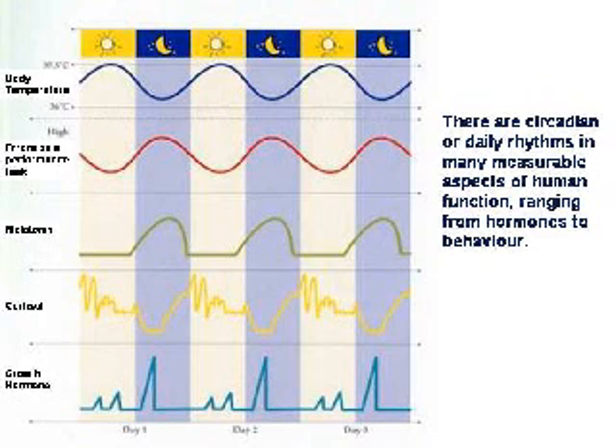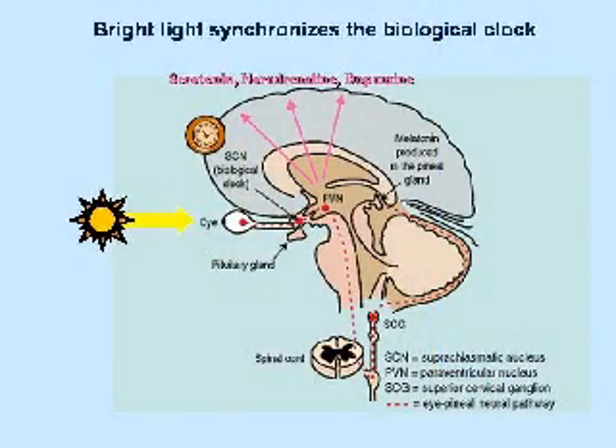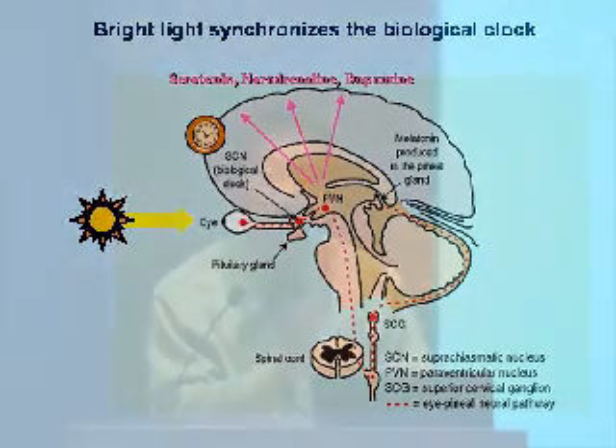We know that many aspects of human behavior follow this 24-hour cycle — behaviors like the sleep-wake cycle, body temperature, and many hormones and brain chemicals go through these daily cycles. Those cycles are controlled by a biological clock in the brain. One of the major scientific discoveries in the past decade is that this biological clock is located deep within the brain in the suprachiasmatic nucleus of an area called the hypothalamus. There's a pathway that leads from the eye — the retina — directly to that biological clock, and that's how light works to affect the clock.